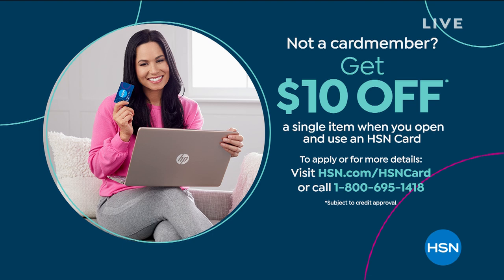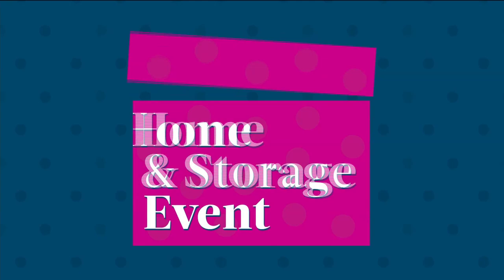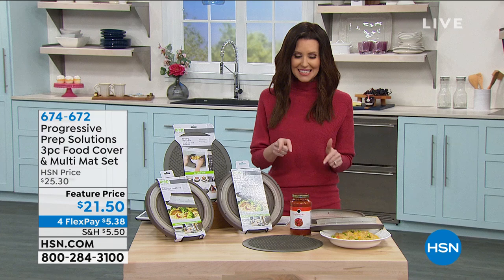We're getting you organized — trying to make your kitchen a happier place, your home a happier place. Maybe that means a little bit less cleaning up or doing it right the first time. This is a great way to do it. It's brand new from Progressive, called Progressive Prep Solutions — a three-piece food cover set.